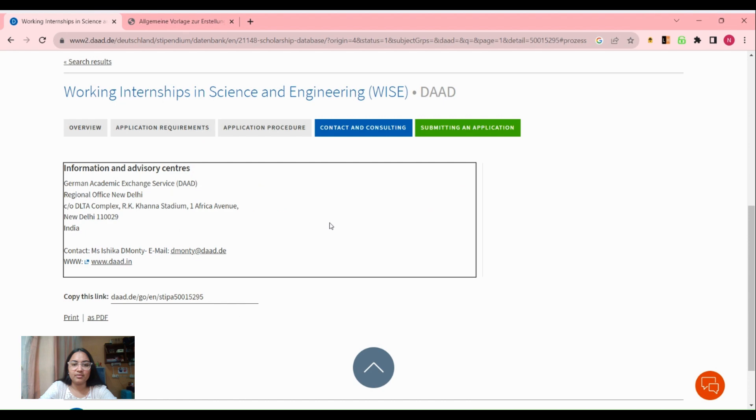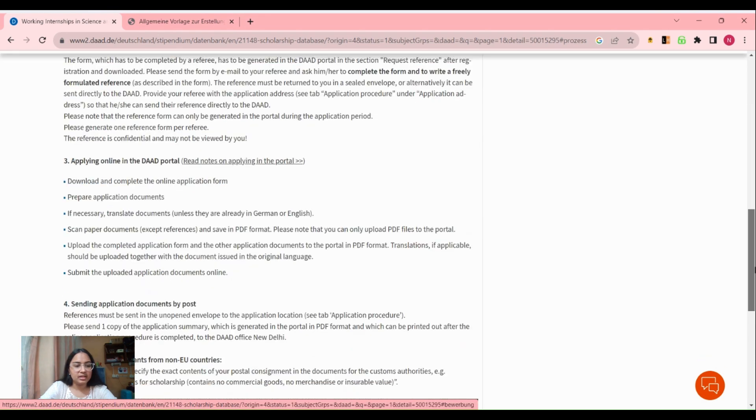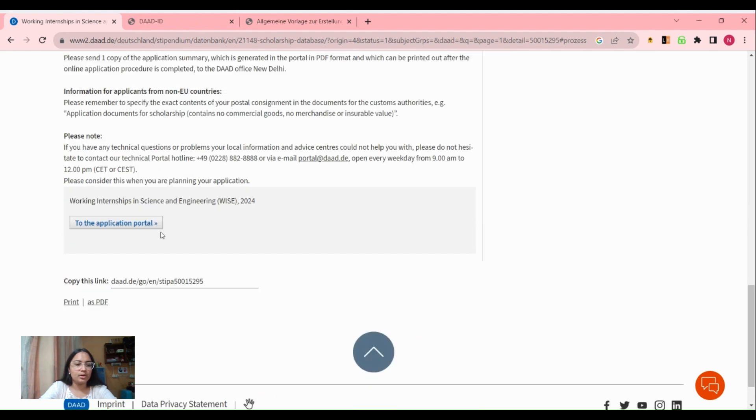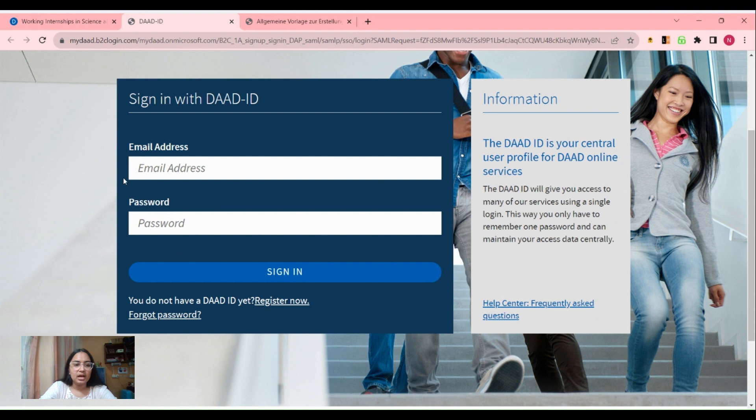Make sure to mail all the details before the deadline. If you have any doubts related to the form or anything else, you can contact the people whose details they have provided. The link where you have to apply is also given — go to the fourth tab 'Submitting an Application', scroll down to the application portal, sign in, fill all your details, and submit your letter of reference, research proposal, and other documents.